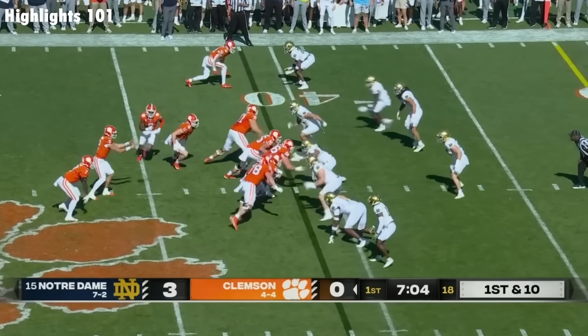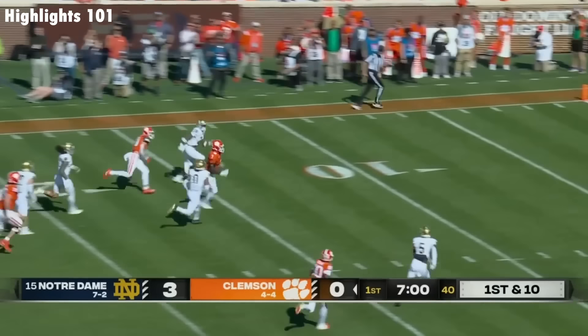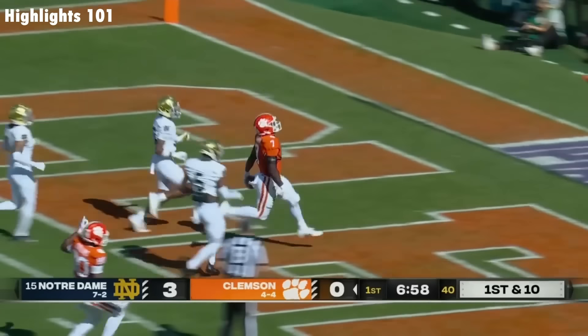The Tigers at the Notre Dame 41. It's an Irish blitz! Maffa ran right by it — fell! Maffa! Touchdown!